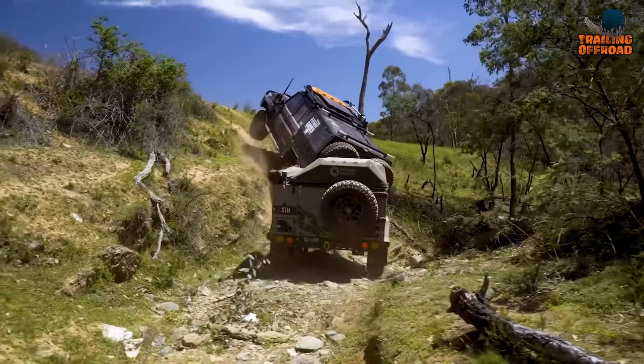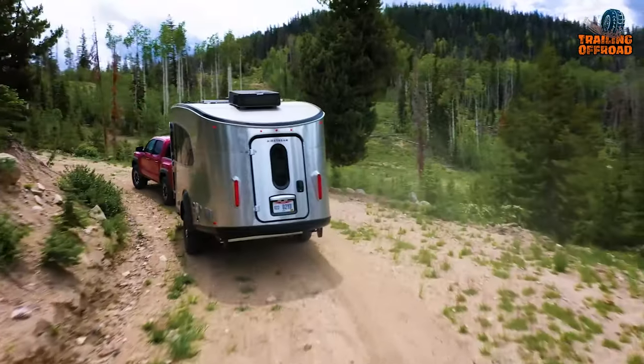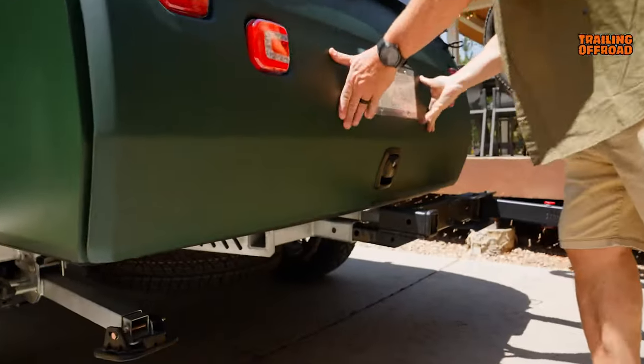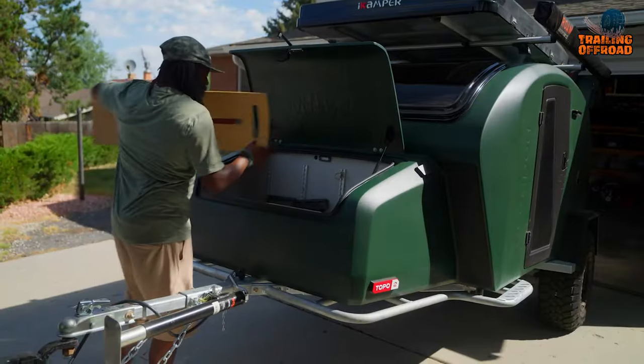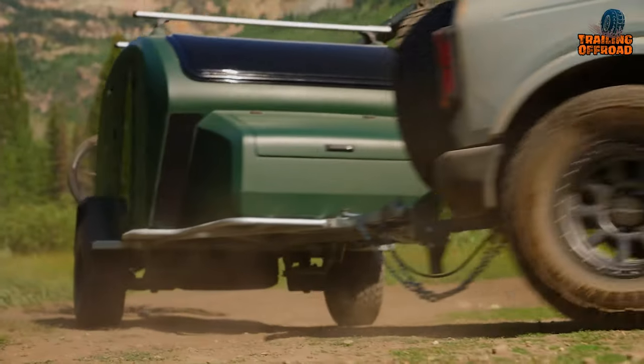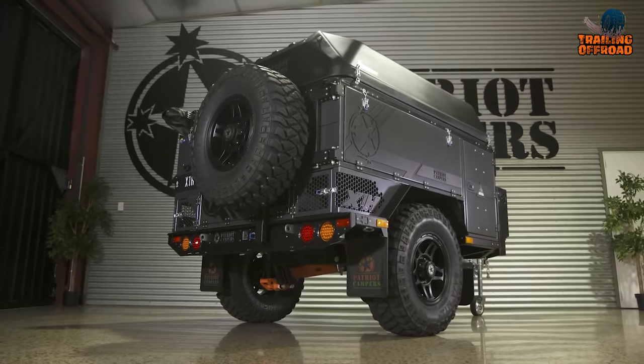A mini camper is a convenient, affordable and easy to tow option for avid adventurers or those simply looking for a convenient and affordable way to escape for the weekend. So join us as we explore the 7 most amazing mini camper trailers perfect for any adventure.